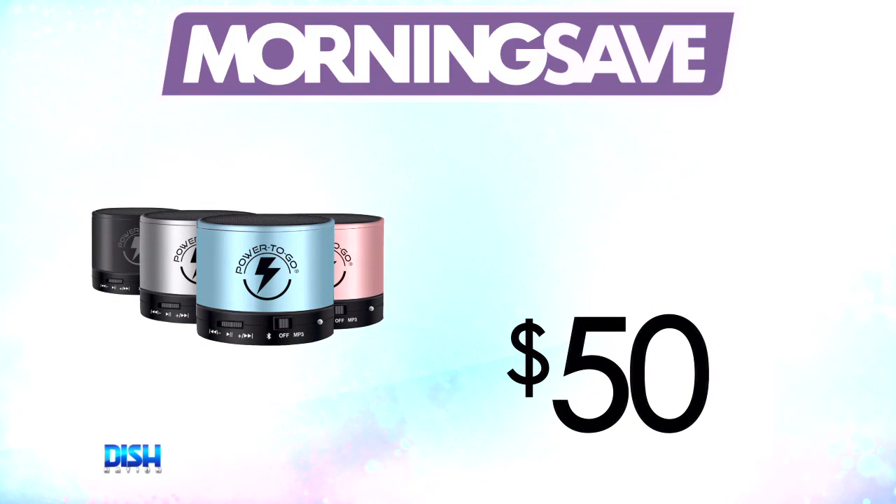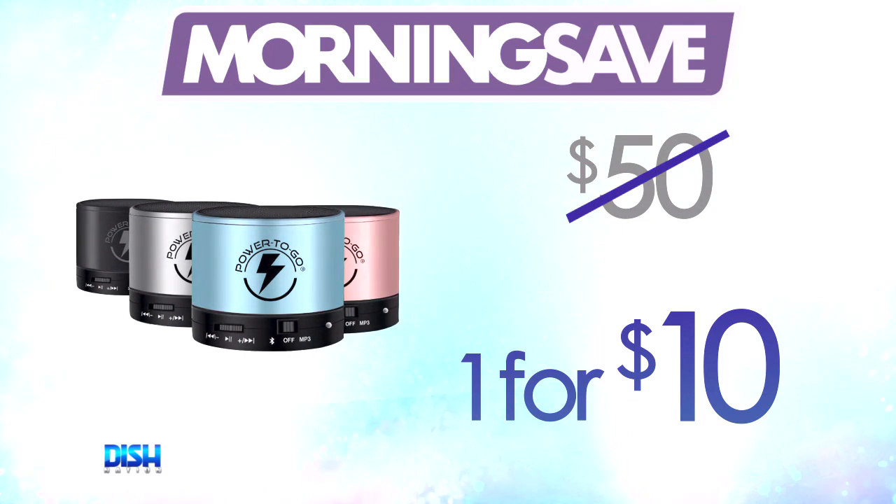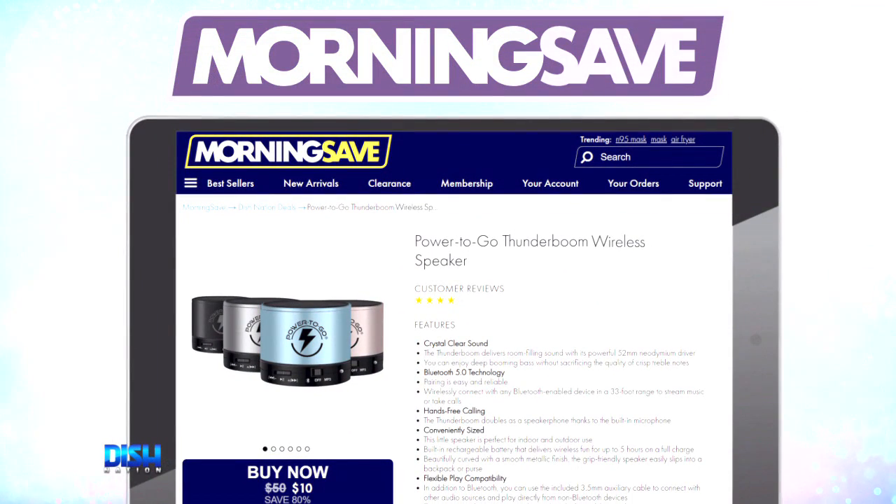So how much is it? Usually the Bluetooth wireless speaker has been seen as high as $50, but for our Dish Nation viewers it's only $10. Just go to mortarsave.com and tell them Dish Nation sent you.